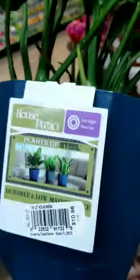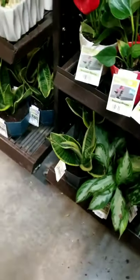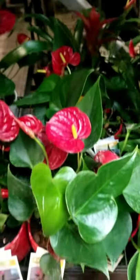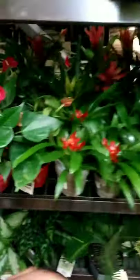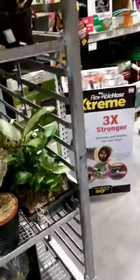How much? $10.98 — that's not bad. I have always been in love with anthuriums. They kind of terrify me a little bit because things that flower — I don't know, I'm just a green girl. That's just me.